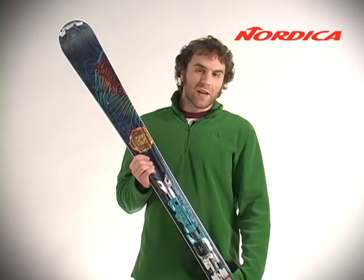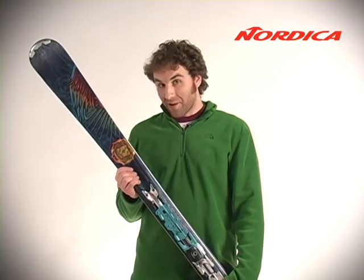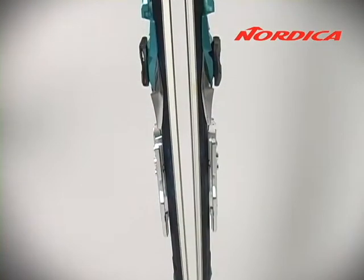Hey guys, I'm Mason from Sierra Trading Post and these are the Unknown Legend Skis by Nordica. These are designed for all the ladies out there and they're made with a combination of modern carving shape, a versatile waist and a twin tip design which is going to give you some stability on hard snow.